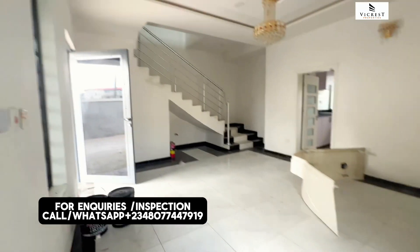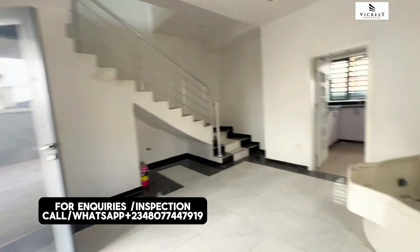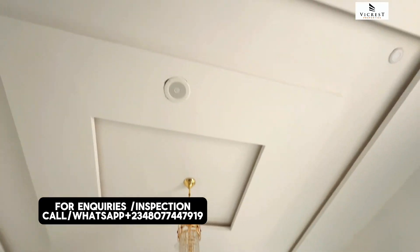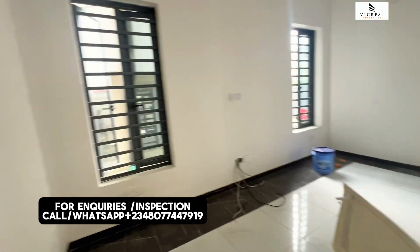This is a spacious living room, well ventilated with a chandelier and inbuilt speakers right here. You can see the size — there are enough windows for ventilation, the inbuilt speakers, the POP ceiling, and the chandelier lights.